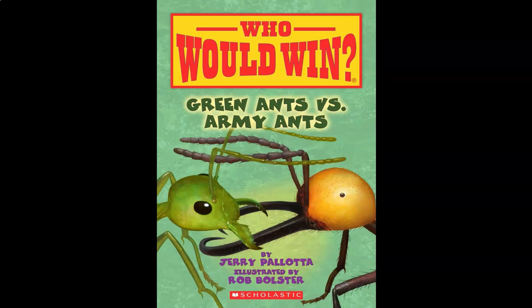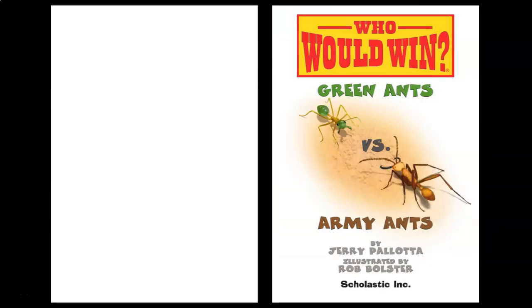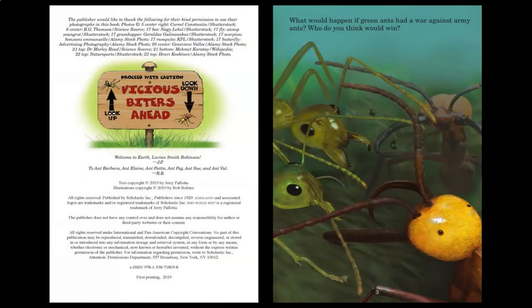Who Would Win? Green Ants vs. Army Ants by Jerry Pallotta, illustrated by Rob Bolster. What would happen if green ants had a war with army ants? Who do you think would win?